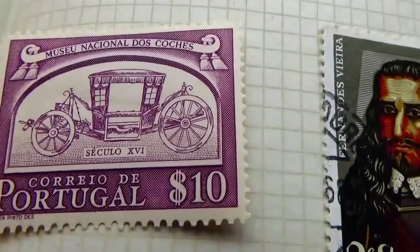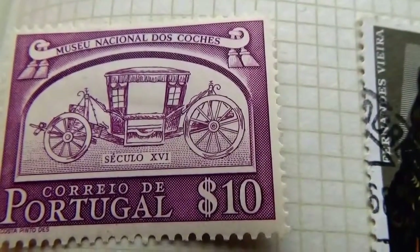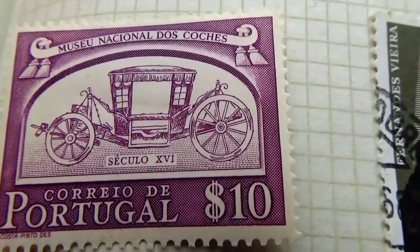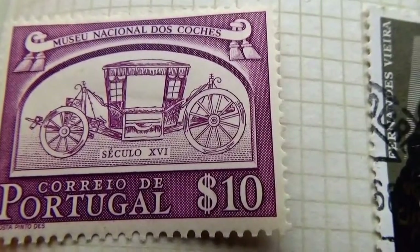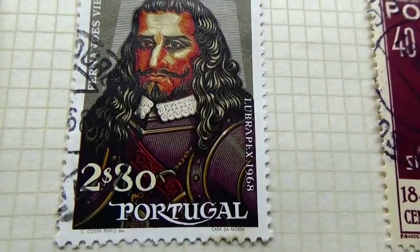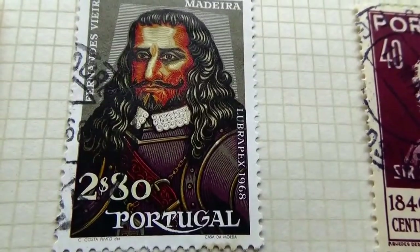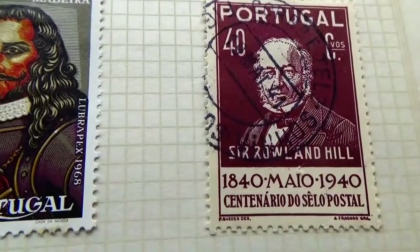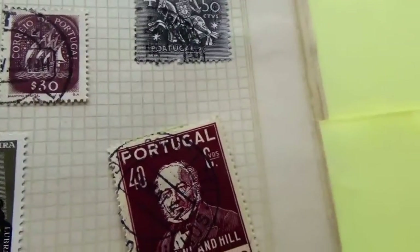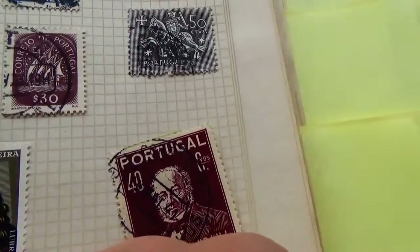Look at this — isn't that a beauty? A beautiful one — 10 dollars. Love the old buggies, old carriage, very elegant looking. And we have this one here, getting into colors, and this one from 1840 to 1940. Now we're going to go into the Portuguese island stamps as soon as I can grab them here.